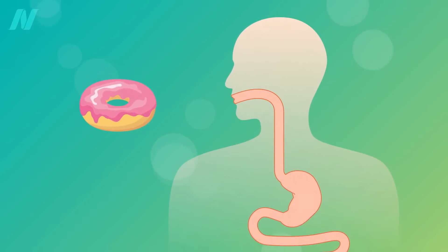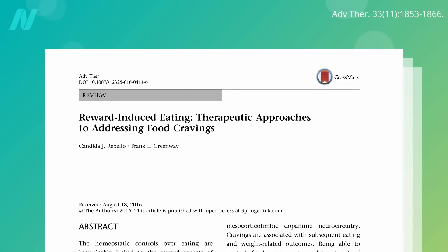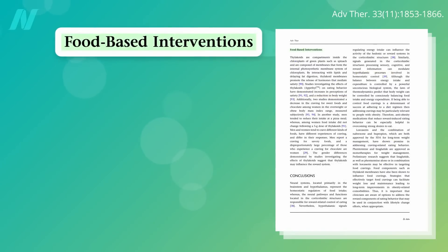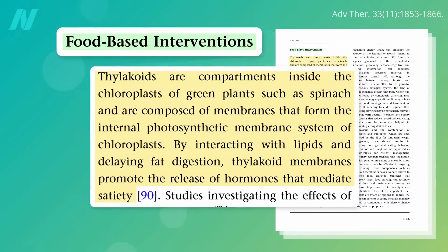But what do we do about our cravings? What are some therapeutic approaches to addressing them? Well, there are drugs, of course, but in terms of food-based interventions, there are thylakoids — the chlorophyll-rich membranes inside leaves where photosynthesis takes place. Thylakoids act as fat blockers, delaying our digestion of fats and promoting the release of satiety hormones like GLP-1.